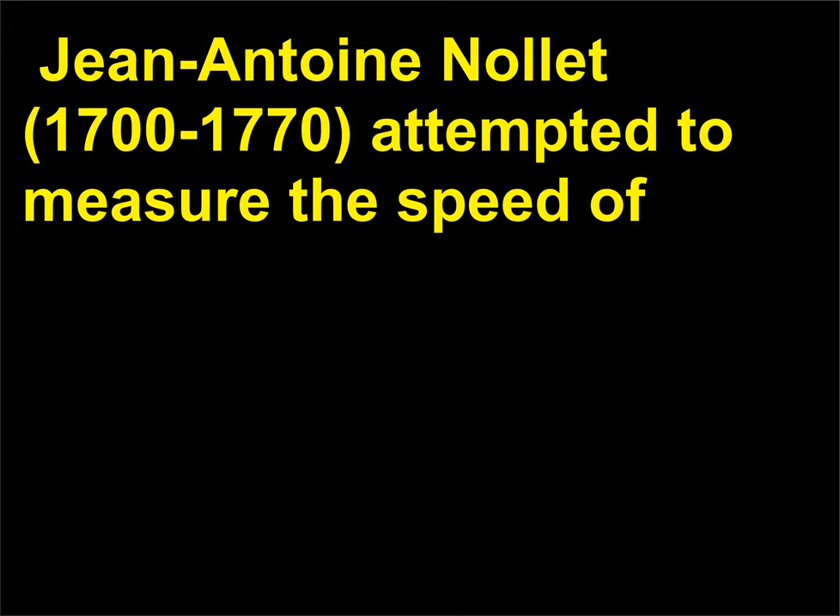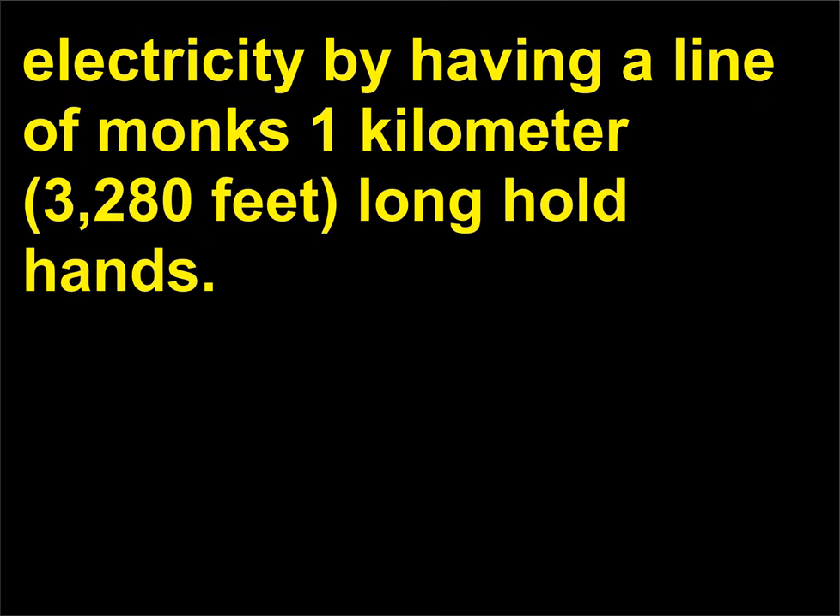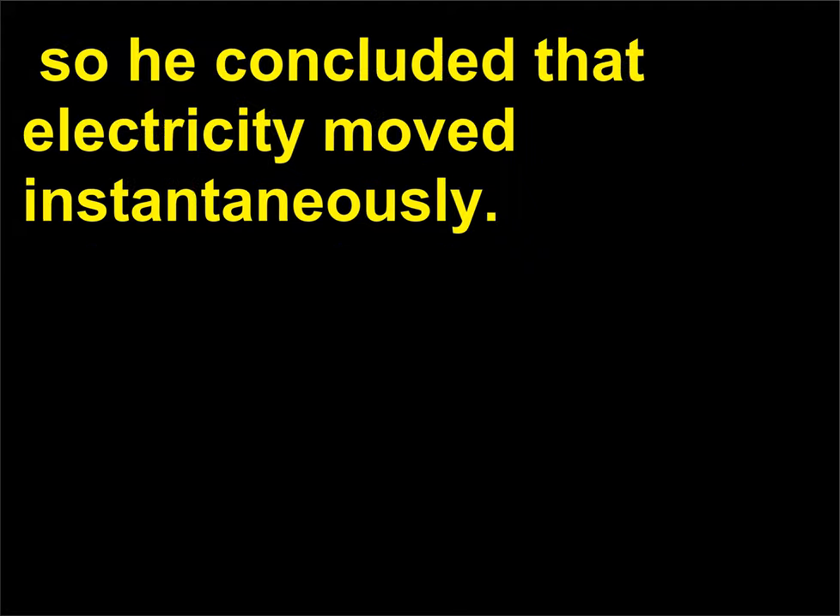Jean-Antoine Nolet (1700–1770) attempted to measure the speed of electricity by having a line of monks 1 kilometer (3,280 feet) long hold hands. The monks at the ends of the line touched a machine that produced charge. They all jumped simultaneously when they felt the painful shock, so he concluded that electricity moved instantaneously.